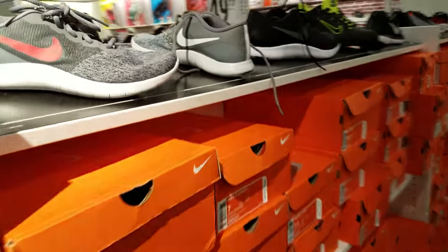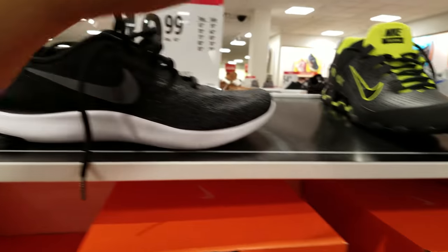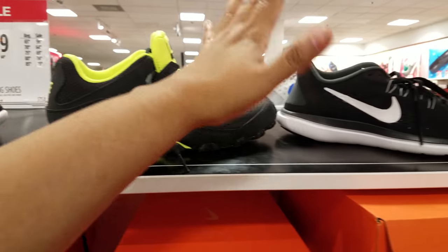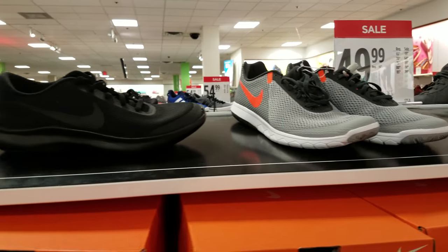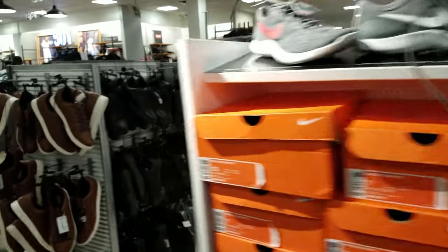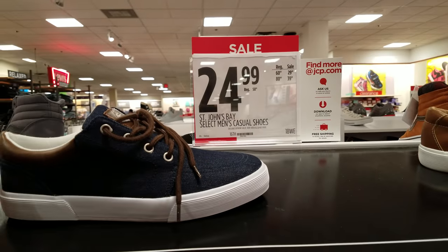We got select men's running shoes at $50. Here are the patterns. I do know Father's Day is coming up, so if your man likes to run or wants a casual tennis shoe, JCPenney does have some decent ones. Let's look at the ones behind here. St. John's Bay is gonna be $25.